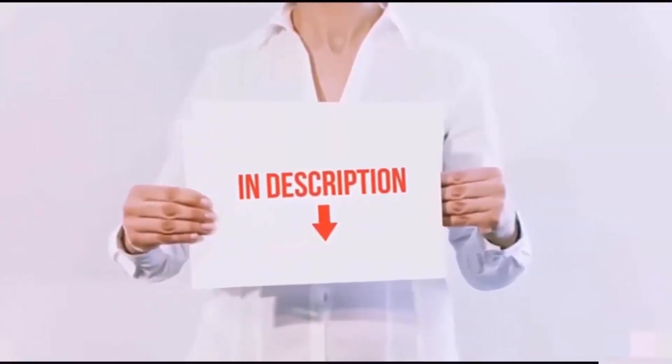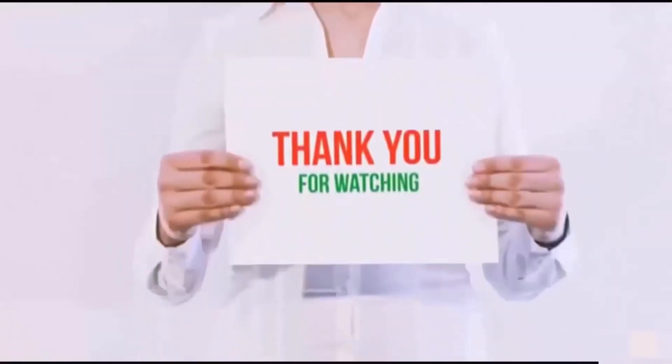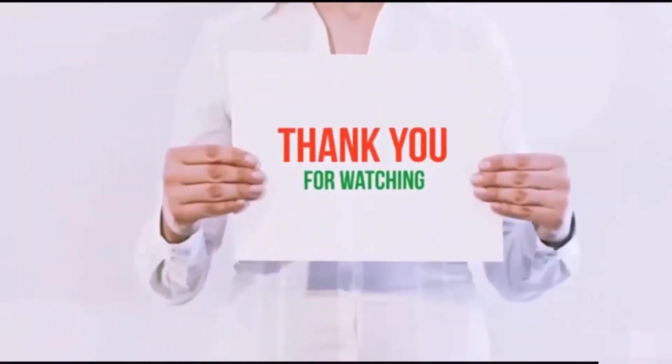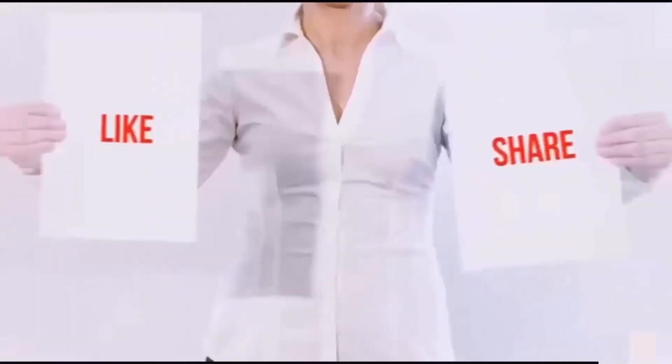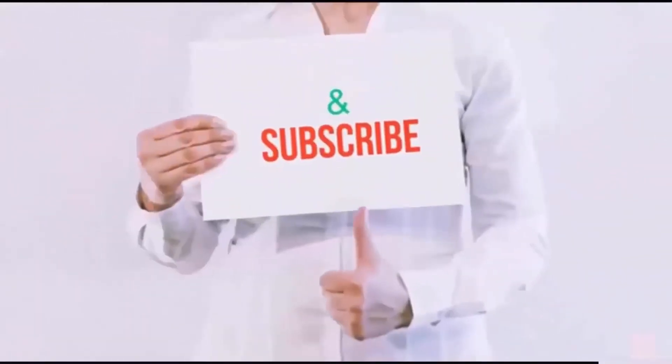I have included all the links in the description — you can check out the links for the latest price. Thank you for watching! If you like this video, please hit the like button below, share it with your friends, and be sure to subscribe.